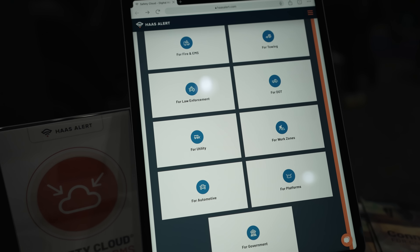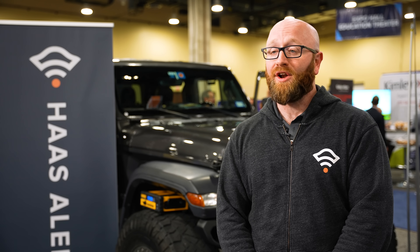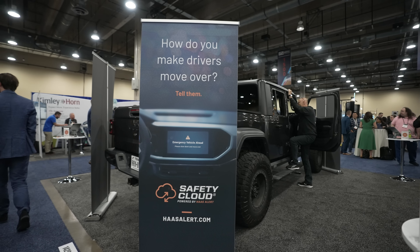We connect and protect drivers by partnering with leading integrators in the market, companies like Applied Information, emergency vehicle manufacturers like Pierce and Rosenbauer and Seagrave. And what we're doing is we're serving firefighters, police officers, and tow truck operator fleets by enabling them to equip this safety cloud system in their fleet.